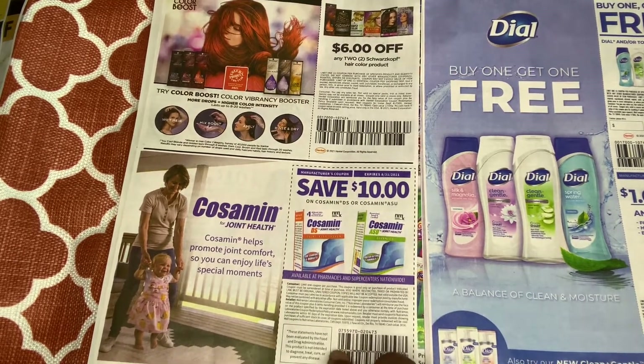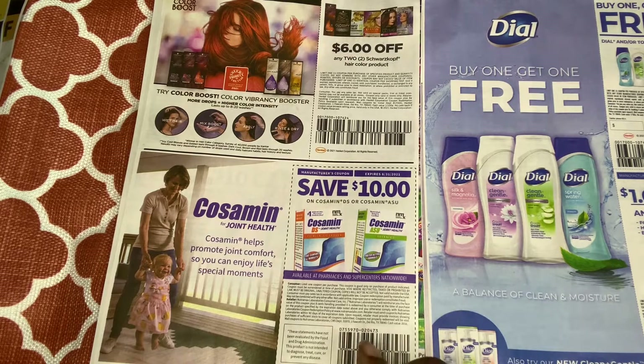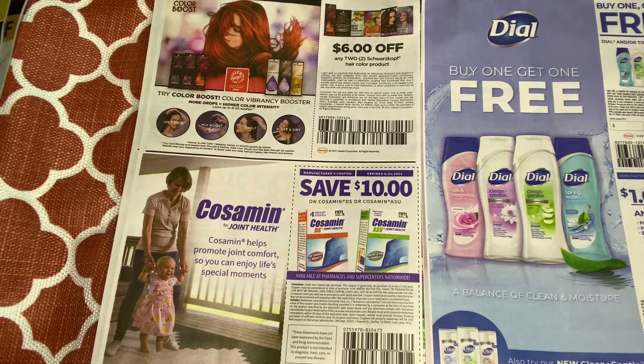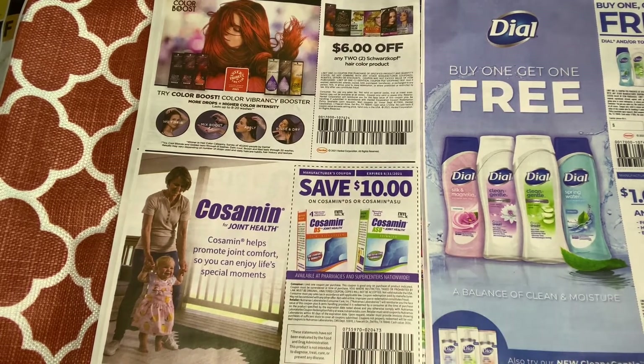This right here looks like some type of joint comfort pain relief — advanced joint comfort — $10 off one. That's a high value coupon. I can just imagine how much that costs in store.